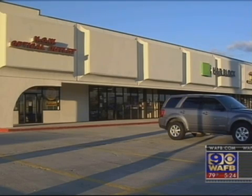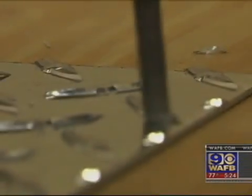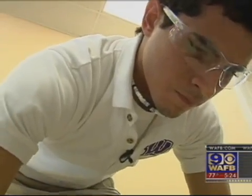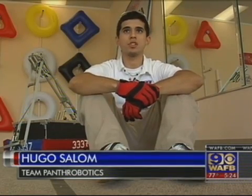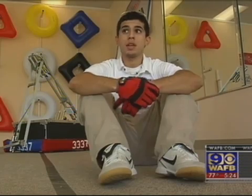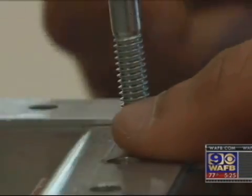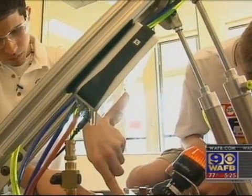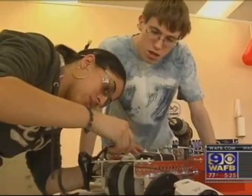In a vacant storefront, sandwiched between an optical center and a tax office, a dozen Woodlawn High School students are tinkering and grinding. They call themselves Team Panth Robotics, and they hope all this activity will earn them a trip to the NASA FRC Robotics Championship.